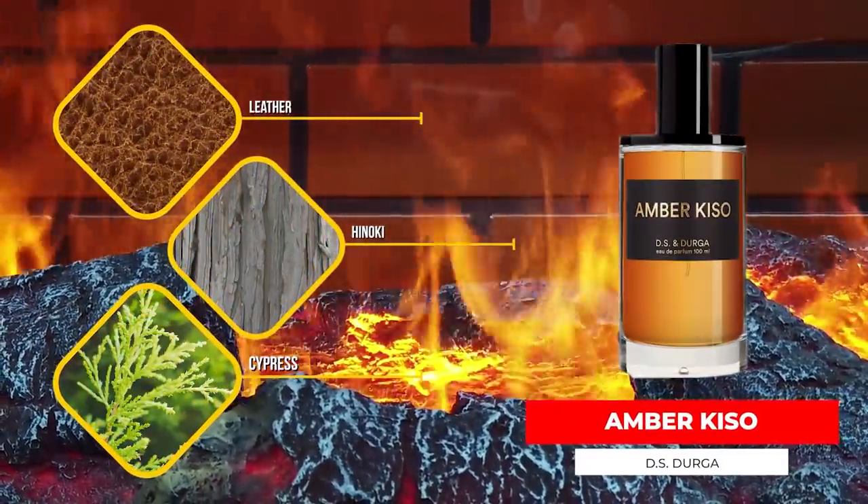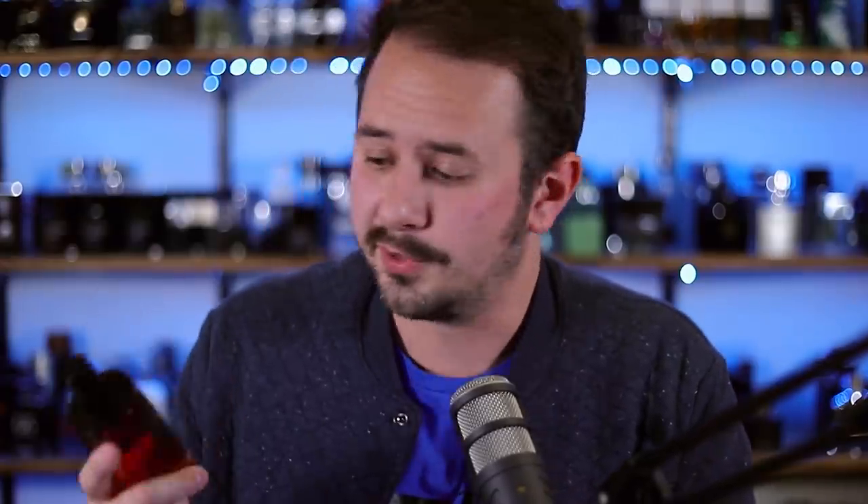Next is a fragrance I think rocks in fall and winter — one of my favorites from the house, which is one of my favorite niche houses. It's Amber Queso from DS & Durga. It has leather, hinoki, maple, cypress, incense — woodsy, leathery, smoky. You pick up that leather right away even though it's a base note. It's strong enough to overwhelm if you spray too much, but not too rough or aggressive. This is going to be one of my top 10 niche fragrances for winter, and it lasts forever.